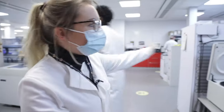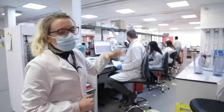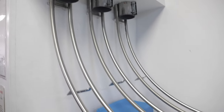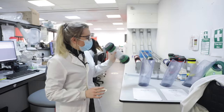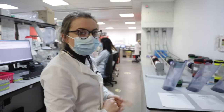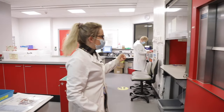This is specimen reception, where we get a lot of the samples coming through. All over the hospital there are pod systems, so they can shoot any samples they want to send to us down through the pod. They put the samples in and it comes through the pod system all through the hospital. We've also got the hatch over here, where people drop off a lot of different samples.